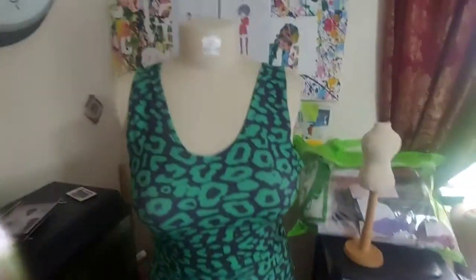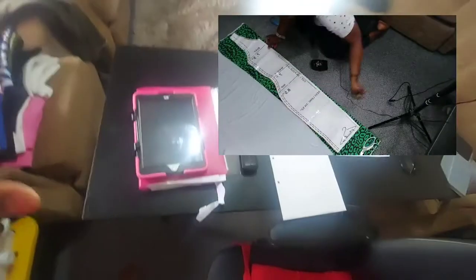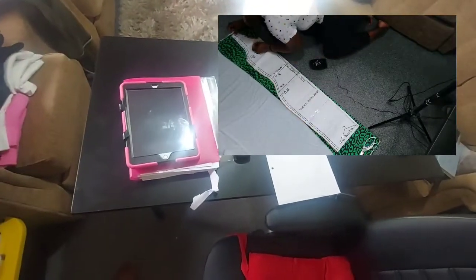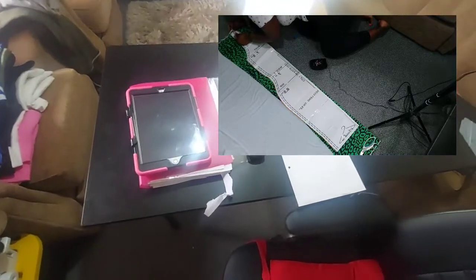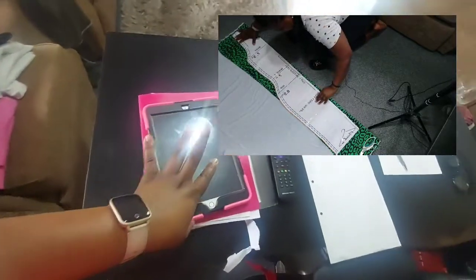I'm so happy with the outcome. I also have my little ring light, and this is my table — it's a collapsible table that I take out when I need to sew. I have my iPad and so on.